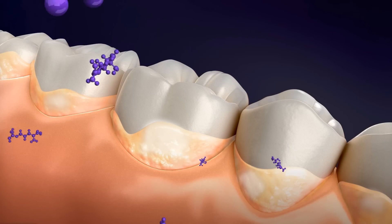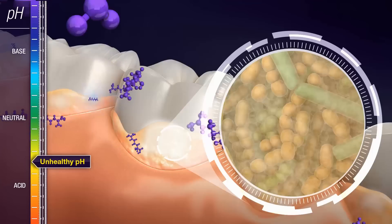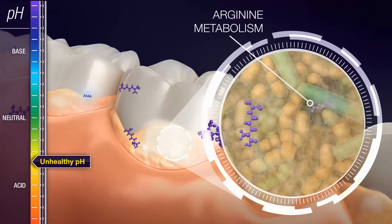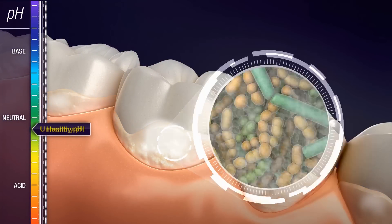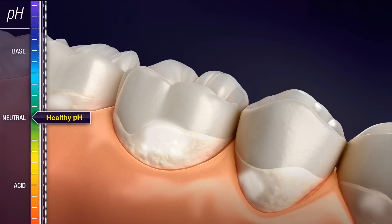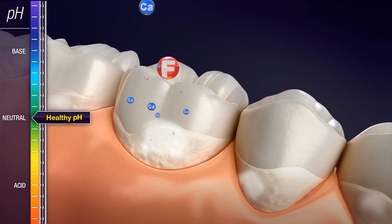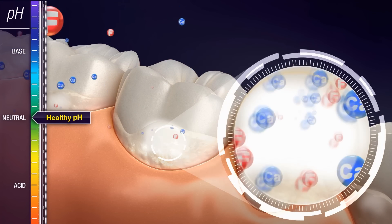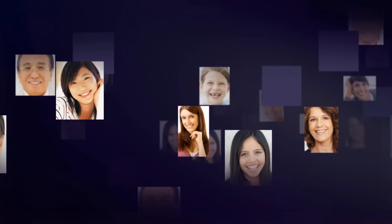The ProArgin technology in this new daily anti-cavity toothpaste contains arginine and calcium. Arginine, an amino acid that naturally occurs in saliva, is metabolized in the biofilm to produce a base that helps neutralize sugar acids, restoring the pH at the tooth's enamel to a healthy level. As arginine neutralizes sugar acids in the plaque and restores the pH to a healthy level, the calcium in ProArgin technology works with fluoride to help reverse the damage caused by demineralization.